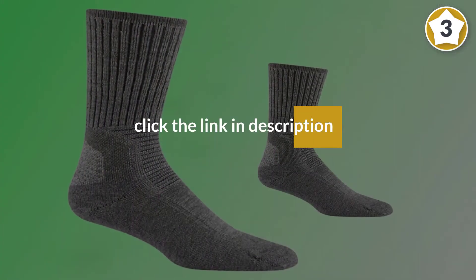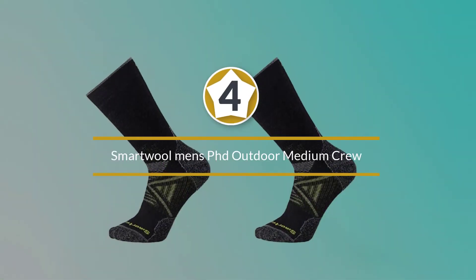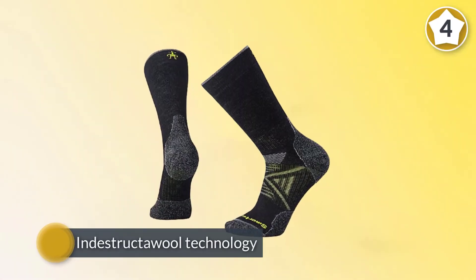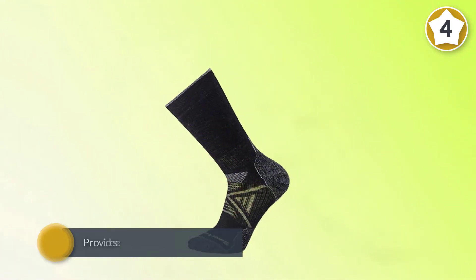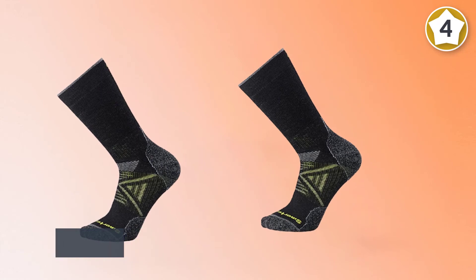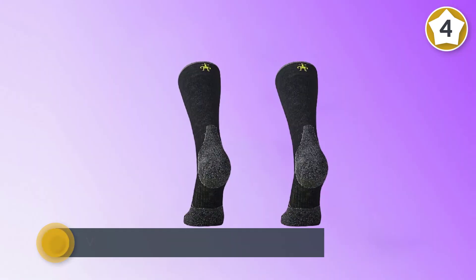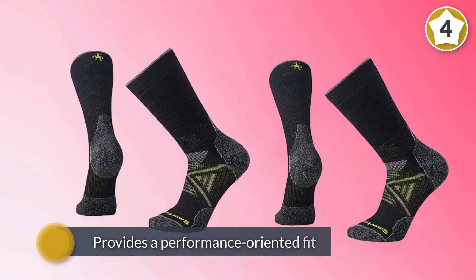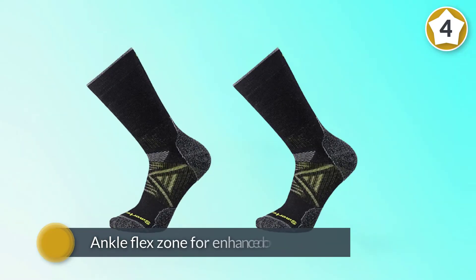Number four: Smartwool Men's PhD Outdoor Medium Crew. Whether you're mountaineering, running, multi-day backpacking, hiking, or just shoveling snow in the dead of winter, the indestructible technology featured on the PhD Outdoor Medium Crew socks provides exceptional durability and comfort all season long. The virtually seamless toe and four-degree fit system provides a performance-oriented fit with an ankle flex zone for enhanced comfort all day long. The medium-cushioned bottom provides impact absorption and warmth.